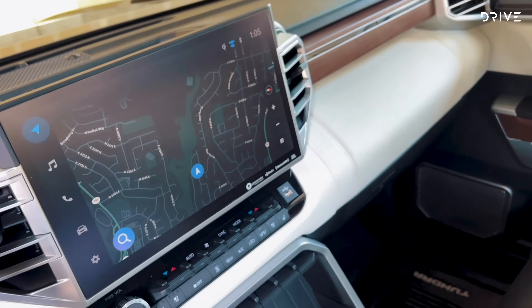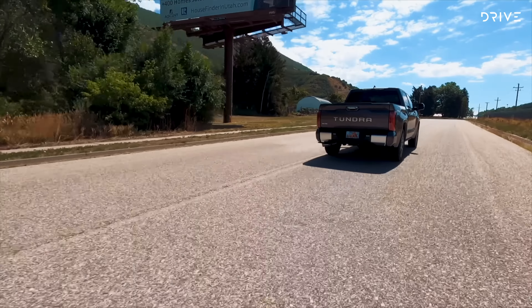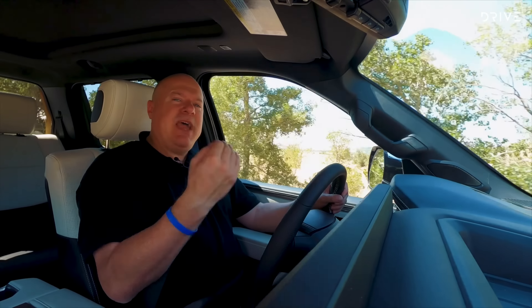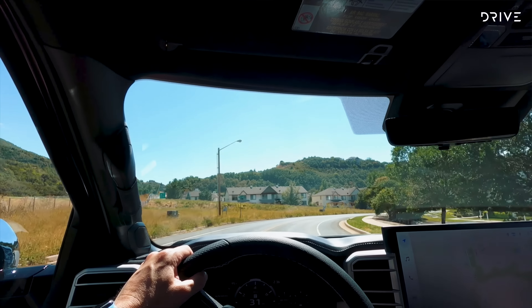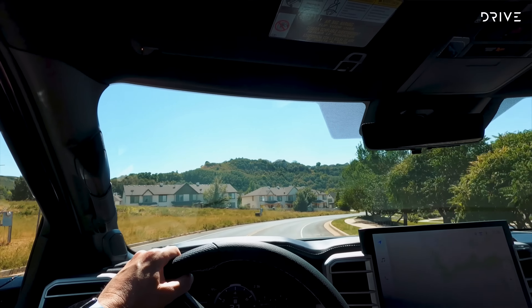Right now we're in normal mode, but one turn of the dial sharpens the throttle response. The Tundra also does an excellent job of disguising its size and weight, thanks to well-tuned suspension. Even over a patch of rough road, it's doing a really good job of soaking up bumps. Although the steering wheel is on the wrong side of the car for us, the Tundra feels SUV-like to drive.